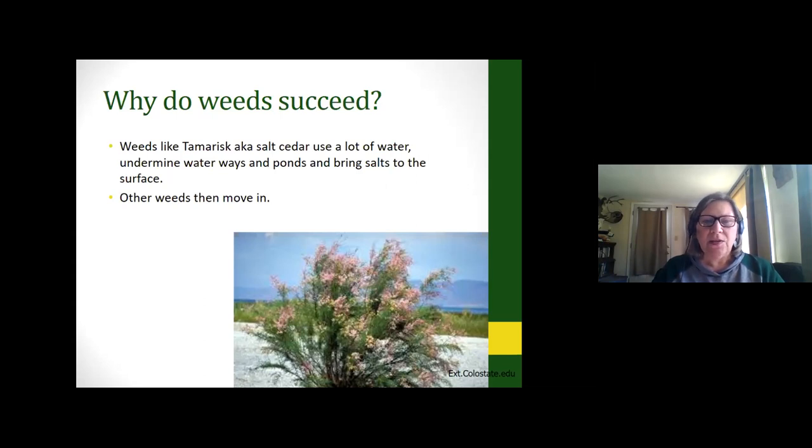Tamarisk is controlled by beetles — we actually have the Palisade Insectary, a Colorado Department of Agriculture institution. They produce insects that eat certain weeds and control things. They have a little beetle that takes about three years to eat the Tamarisk until it dies, or at least suppress it so other methods can finish the job. We are so lucky because there are only three of these insectaries in the United States and we have one in Colorado.